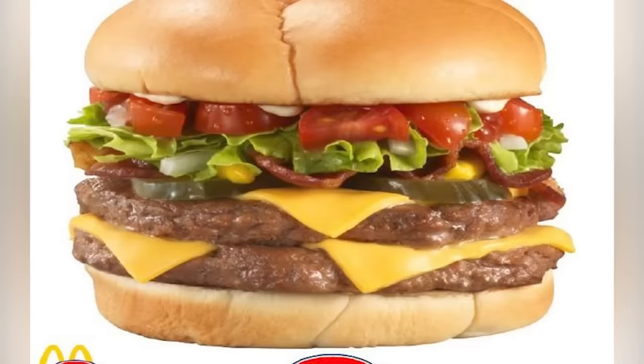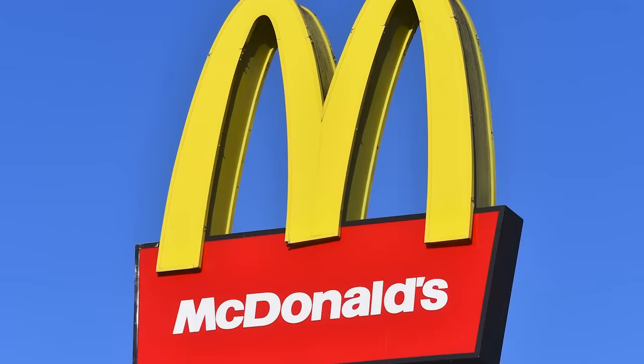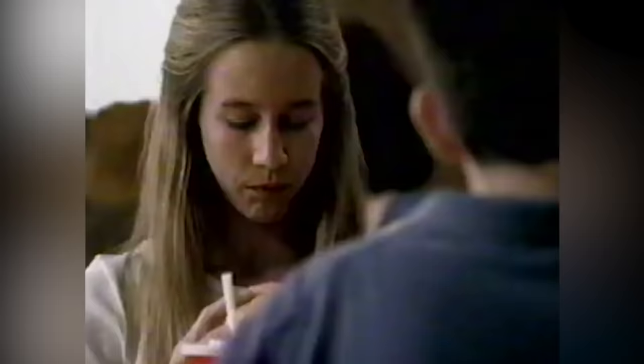In an attempt to appeal to more adults, McDonald's created the Arch Deluxe — a more expensive burger with a quarter pound of beef, bacon, lettuce, tomato, cheese, onions, ketchup, and secret sauce. McDonald's has always been known for its cheap, quick food, so trying to go for a more sophisticated look did not work. Sales of the burger disappointed, and McDonald's had spent $150 million on a huge marketing campaign to promote it. The Arch Deluxe was phased out in 1998 and was gone from menus completely by 2000.